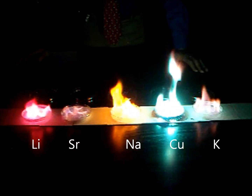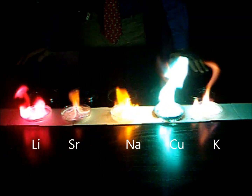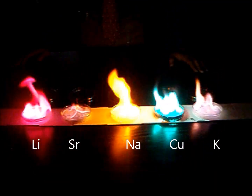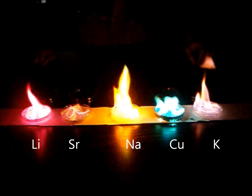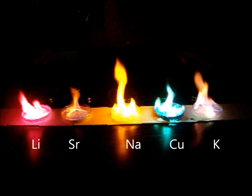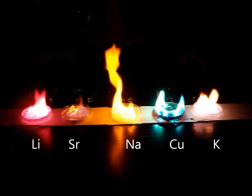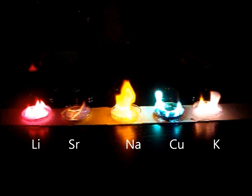The reason for the different colors is due to the different amounts of distance that the electrons fall as they go back to the ground state. Smaller distances falling mean a smaller energy light, such as the pink light of lithium. Larger distances, such as the purple light put off by potassium, are due to larger falls to the ground state. These five different metals give off five different colors of light because they have different electron configurations, and their electrons have the possibility of falling from different levels to different levels.